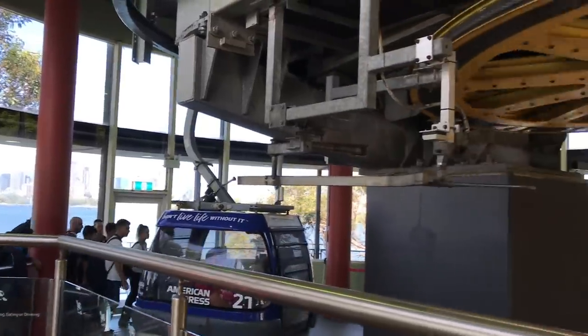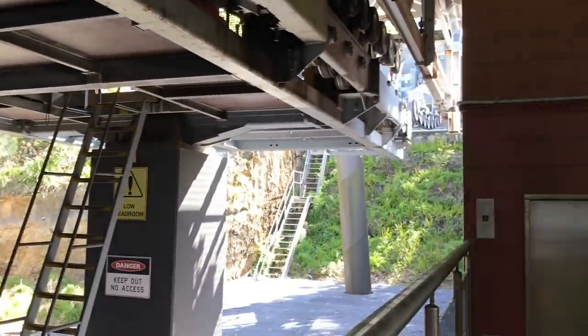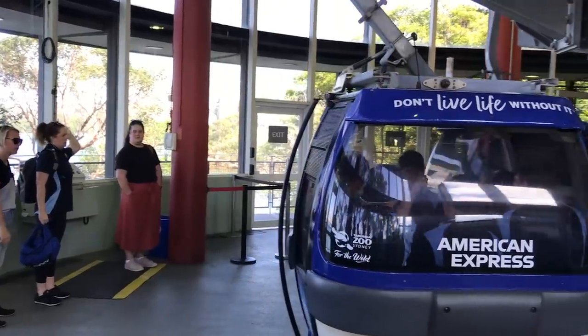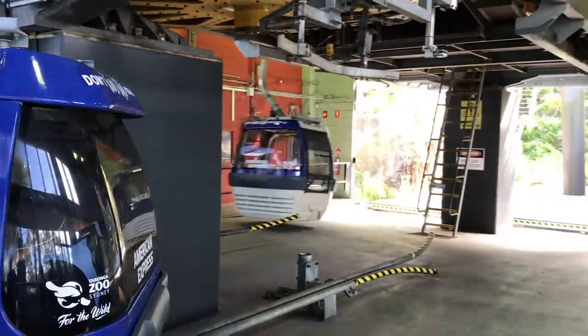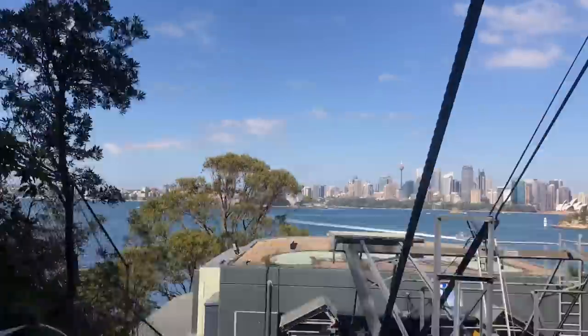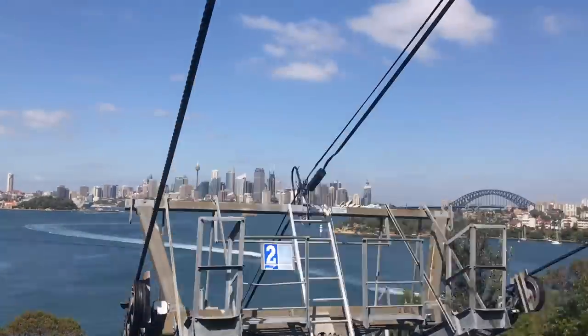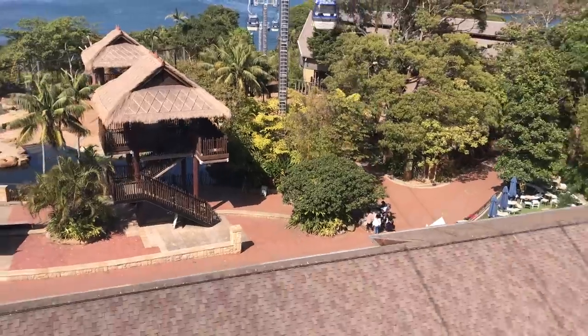We had to rush because we saw a huge group of students coming in so we wanted to get there as fast as possible. Make sure you take the sky safari — you take a ride across the Taronga Zoo viewing the exhibits from above. You'll enjoy the brilliant view out across Sydney harbour as well as the elephant exhibit below when you arrive.